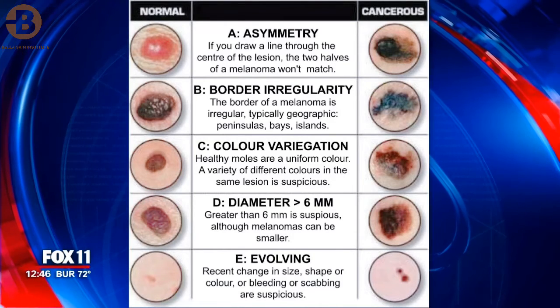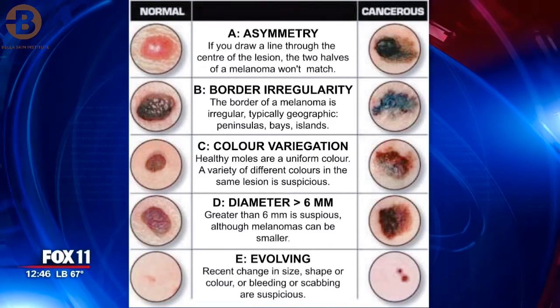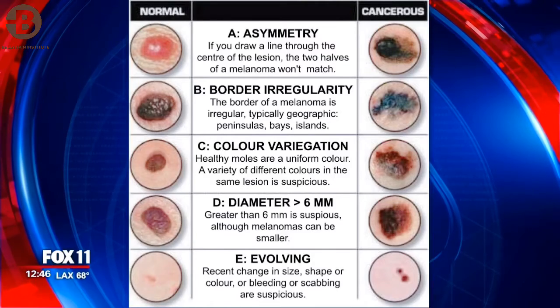And then the final thing is E — evolution, or evolving. In other words, when every few months it's changing. So if you see these kinds of symptoms, that's when you're signaled that you should check your mole.